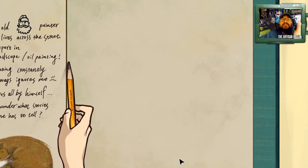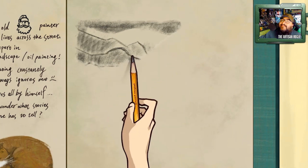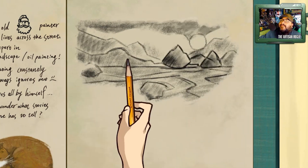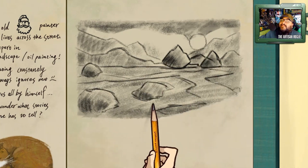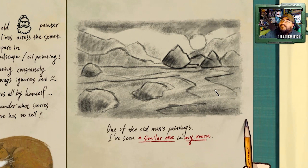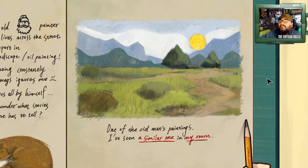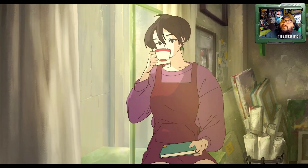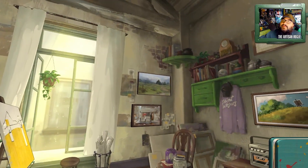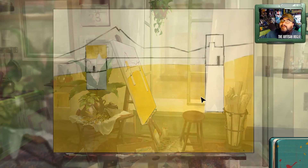I think I've seen it somewhere. See — copying, unlike what AI does. Nice conté drawing on the form of this rectangular thing here. Let's drop in some colors. One of the old man's paintings — I've seen a similar one in my room. The window's really close to his. I think I can get back to my painting now.